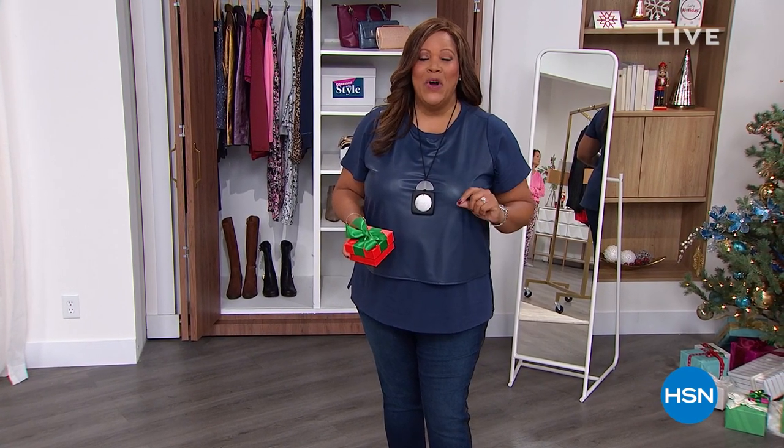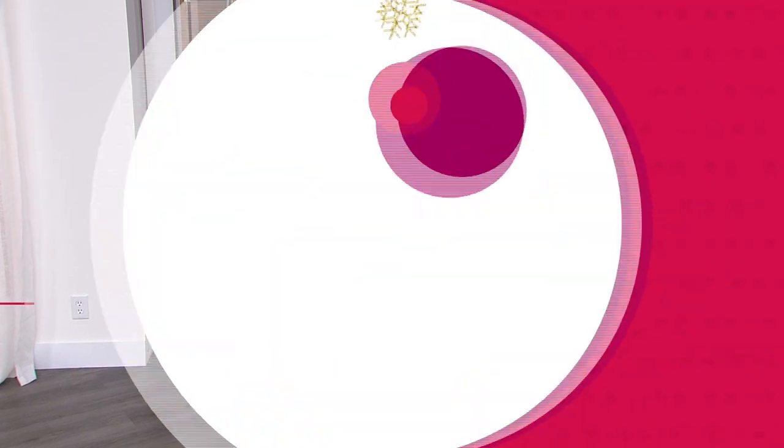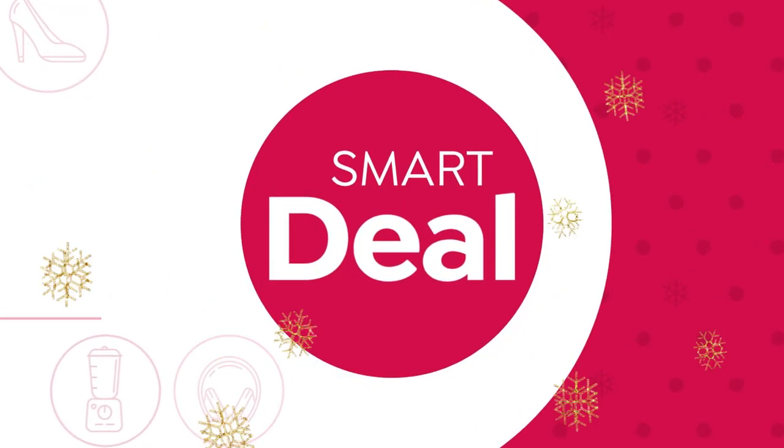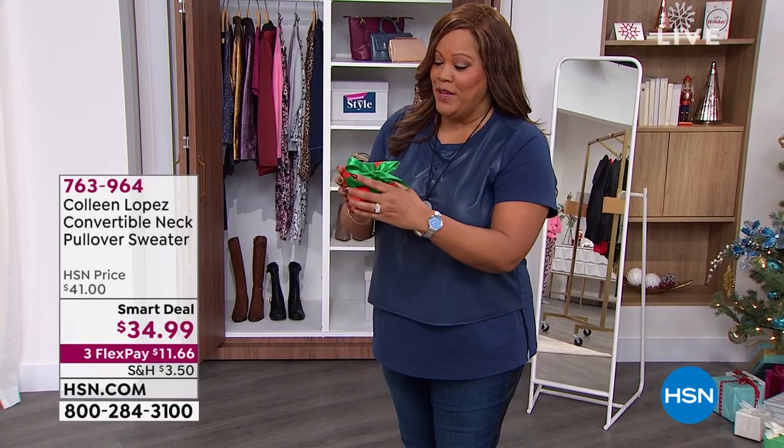All accessories and footwear are on five flex, meaning you spread your payments out over five months. Now — do you see this little box? It is a smart deal. I can't stand secrets but I have to tease you a little bit. I'm going to open this gift box and you'll see one pair of beautiful earrings — they look like diamonds.